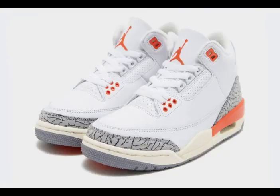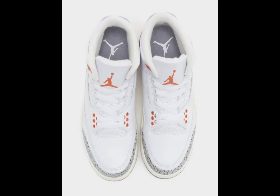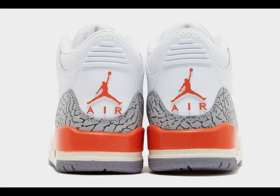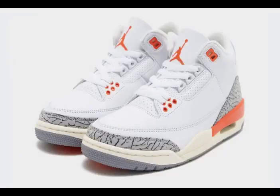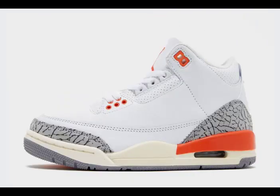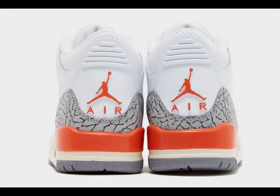The design is further enhanced with cosmic clay accents on the midsole, Jumpman branding on the tongues and eyelets, evoking the delightful appearance of the peach fruit. A cement gray rubber outsole rounds off the shoe's look atop a sail midsole. Scheduled to release on April 27, 2024, the Air Jordan 3 Retro Georgia Peach will be available at select Jordan Brand retailers in-store and online, as well as on Nike.com, in women's, preschool, and toddler sizes, priced at $200, $100, and $85 USD respectively.